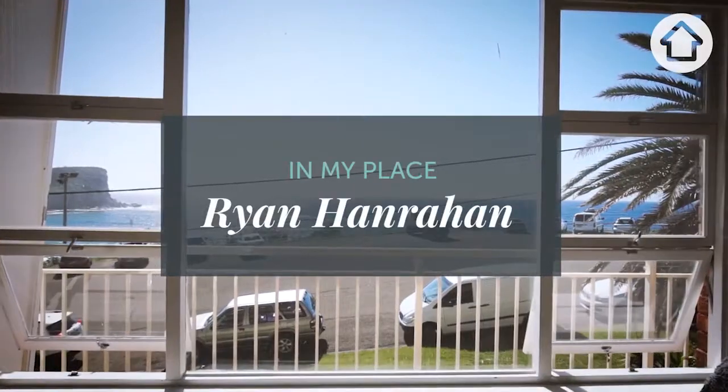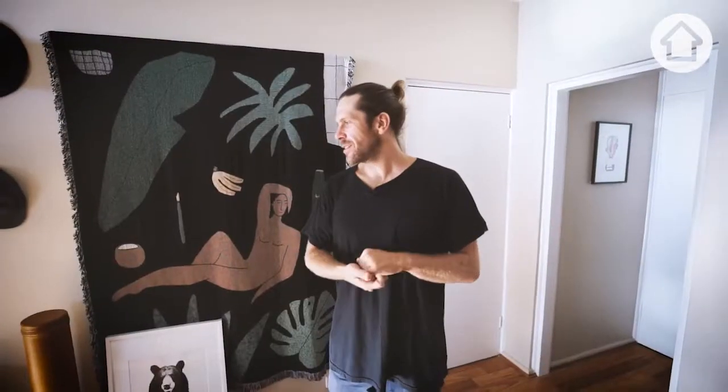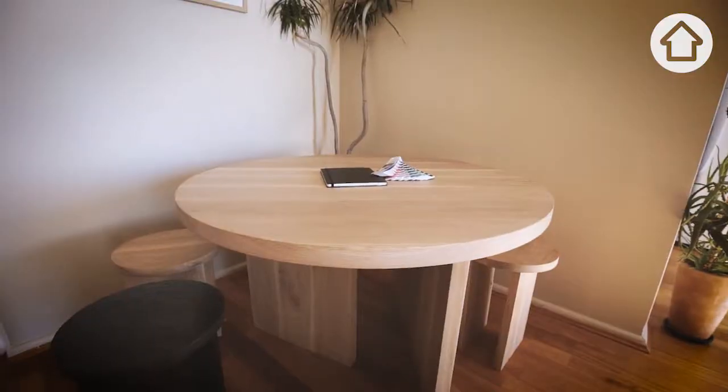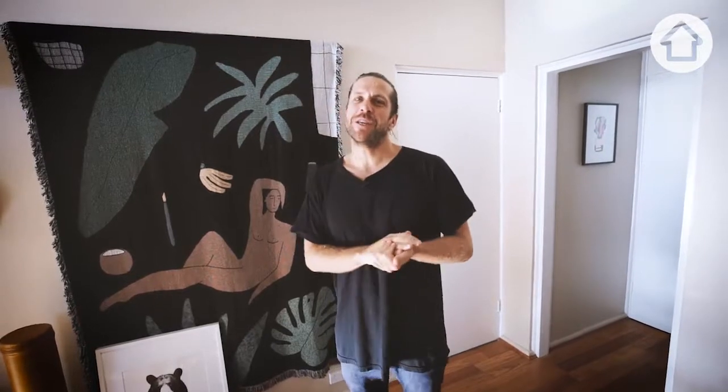Today we're going to have a look through my place in Avalon. It is quite a small space, but that means it's extremely low maintenance, which I like. It takes about five minutes to clean up and then you can get straight down to the beach, which is like 20 metres away.